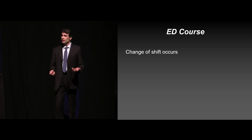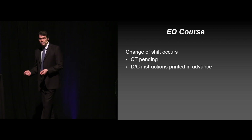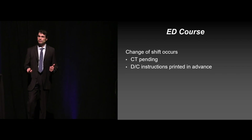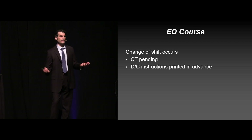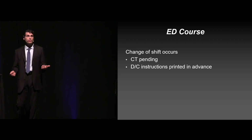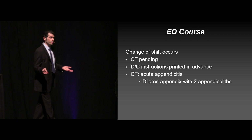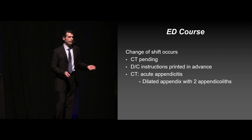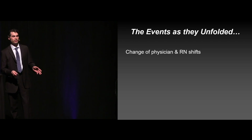In this particular case, there was a change of shift, and the CT scan was pending. In this shop, what they did was print the discharge instructions in advance and told the oncoming provider, 'If the CT scan's negative, he can go home.' About half the people here indicate that's pretty typical practice in their shop — just trying to facilitate the care. The CT scan showed acute appendicitis, dilated appendix, two appendicoliths. Here's how it actually went: not only did the physician change shift, but the nursing staff changed shift at the same time.